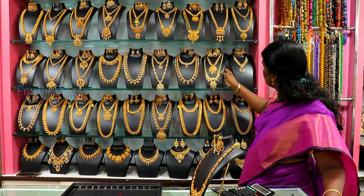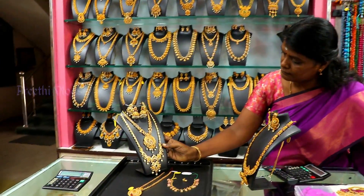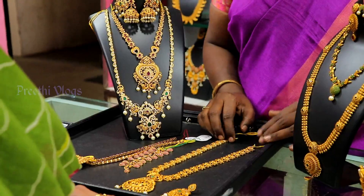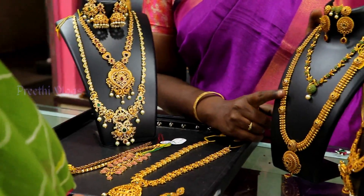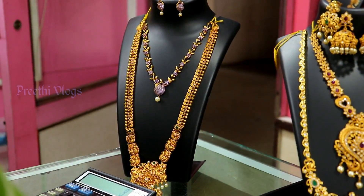Now we can see the necklace patterns. We can see the necklace and bracelets in this video. You can see RC Akshia designer 1g jewelry, Gandhi Puram. You can see the location in the description box.